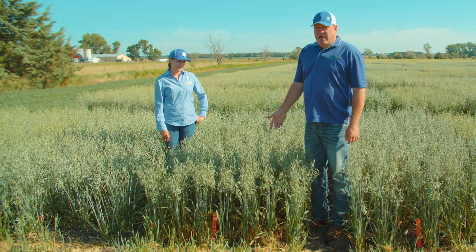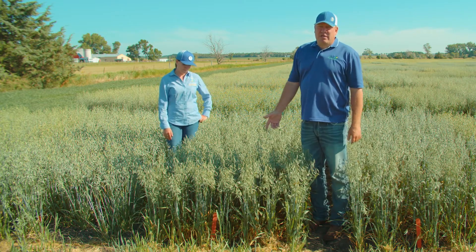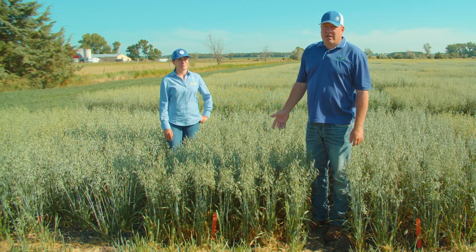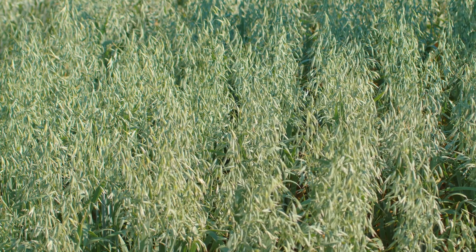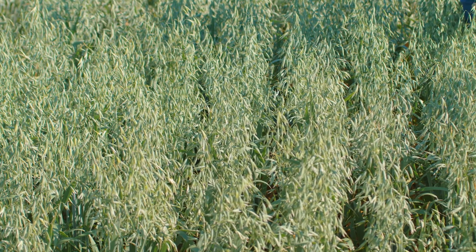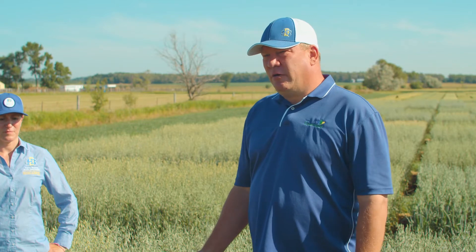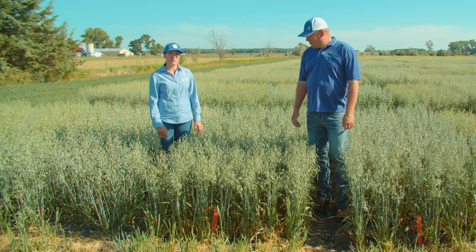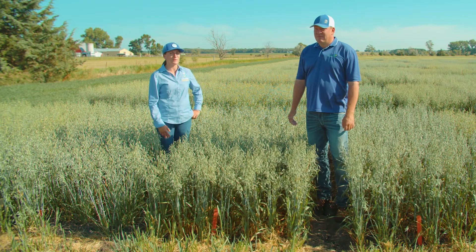The first variety we'll look at is CS Camden from Cantera Seeds out of Winnipeg. The marketing branch for the United States is Meridian Seeds. We've seen this variety for about five years now and it's a very good yielder. The one thing you want to watch for with Camden is low test weight. It's very popular in Canada and also yields very well in South Dakota. It's actually a variety that was developed in Europe, in Sweden, and was brought to Canada.